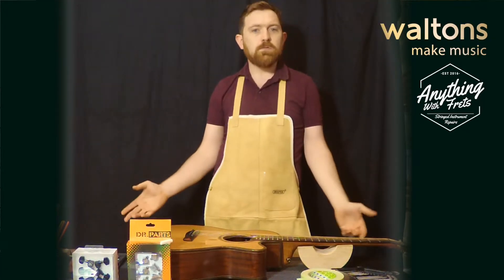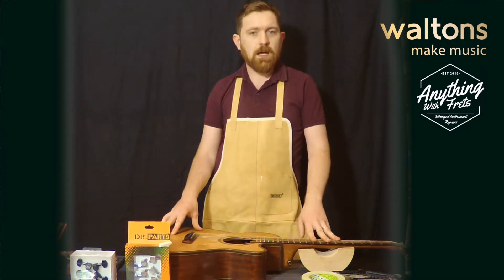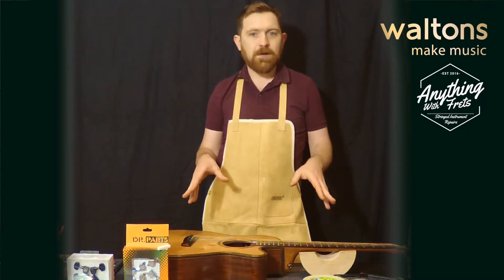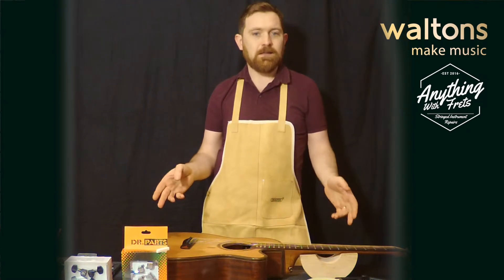Every job is covered — we do broken necks, refrets, pickup installations, custom electronics. No job is too big or too small. The clue is in the name: we're called Anything With Frets, so banjos, mandolins, even cellos and violins are all available to be fixed.